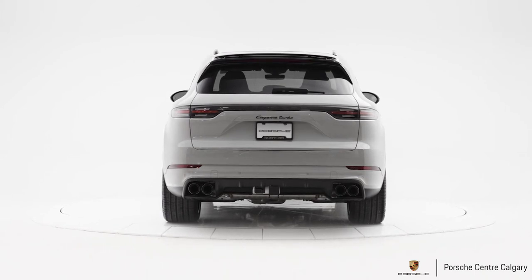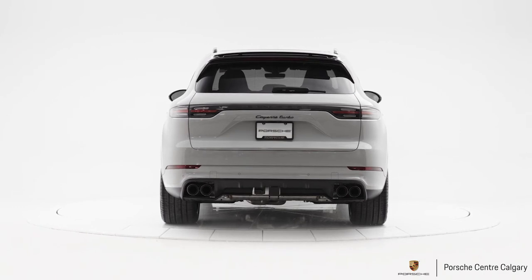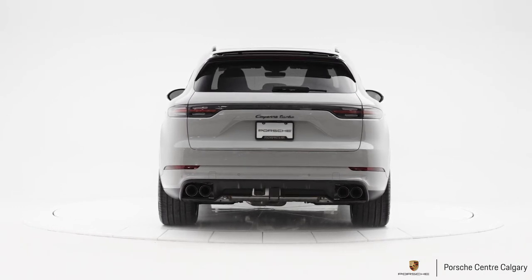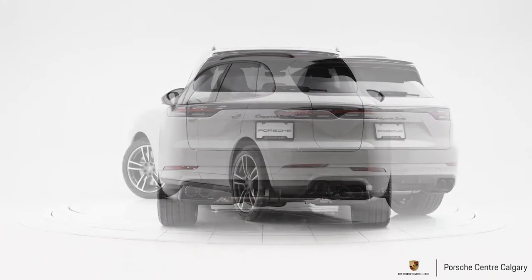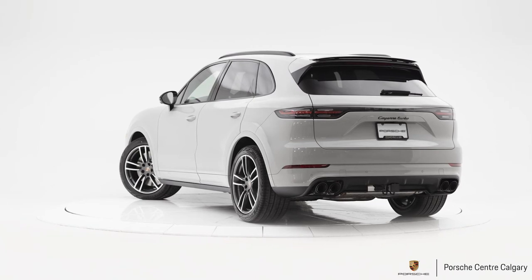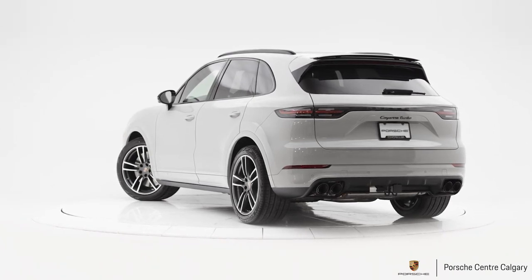We've added the decorative stitch and seat centre package to this car. On the interior it looks outstanding — you have the chalk stitch and seat centres, matching the exterior and bringing a little bit of the exterior colour into the interior. It looks fantastic.